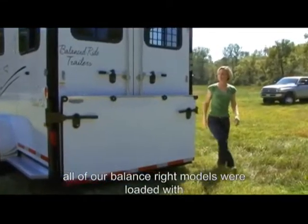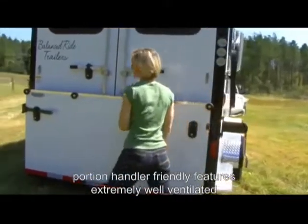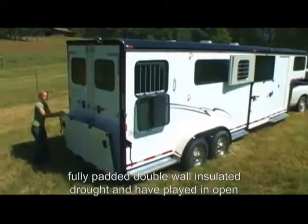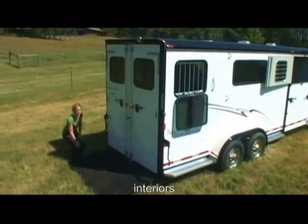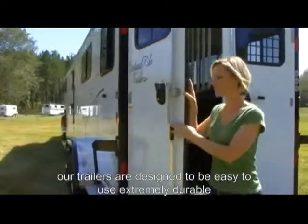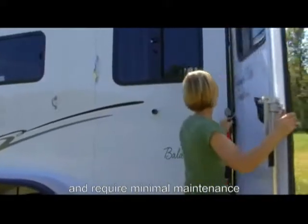All of our Balanced Ride models are loaded with horse and handler friendly features: extremely well ventilated, fully padded, double wall insulated throughout, and have light and open interiors. Our trailers are designed to be easy to use, extremely durable, and require minimal maintenance.